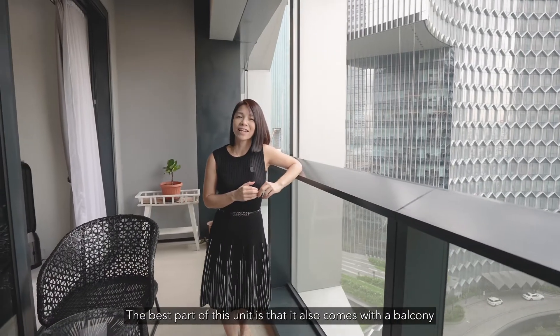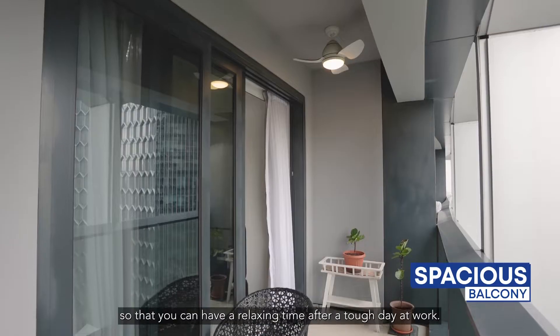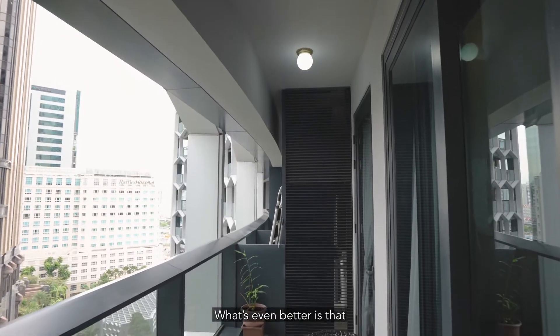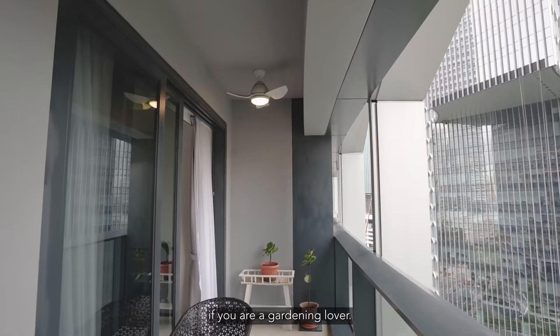The best part is that it also comes with a balcony big enough to fit some cosy chairs so you can have a relaxing time after a tough day at work. What's even better is that you can plant some of your favourite fruits and veggies if you are a gardening lover.